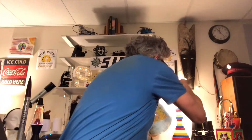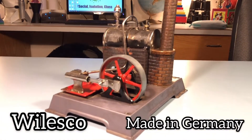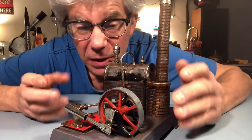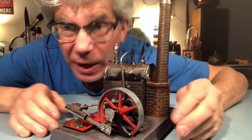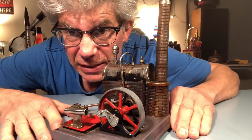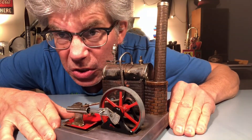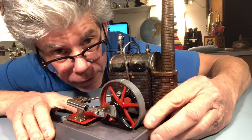I've got something to show you. This has been sitting back there on that shelf this whole time. This is one of my most favorite toys — well, not really a toy, but I did get it when I was like your age. My brother and I received this as a Christmas present, and it actually works. I love steam engines. They're one of my most favorite things.